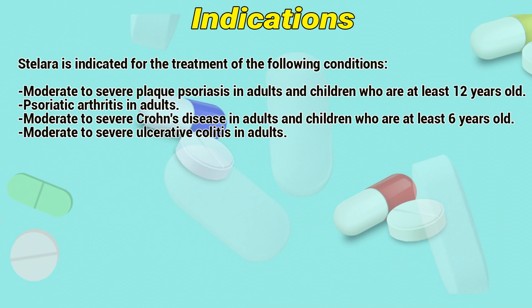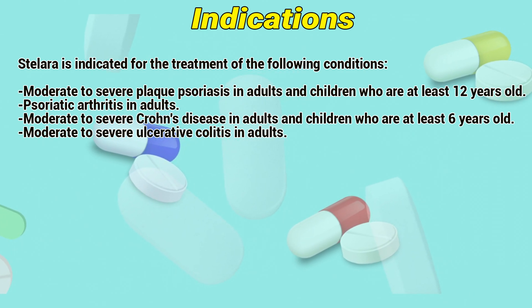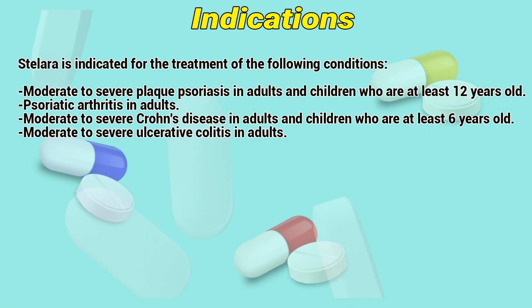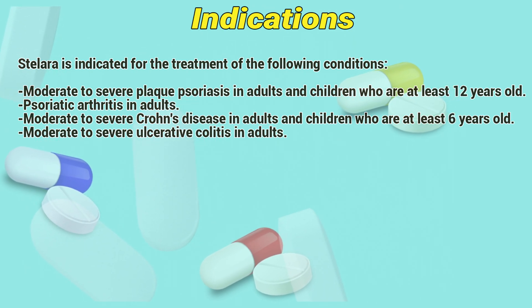Indications. Stelaris is indicated for the treatment of the following conditions: moderate to severe plaque psoriasis in adults and children who are at least 12 years old; psoriatic arthritis in adults; moderate to severe Crohn's disease in adults and children who are at least 6 years old; and moderate to severe ulcerative colitis in adults.